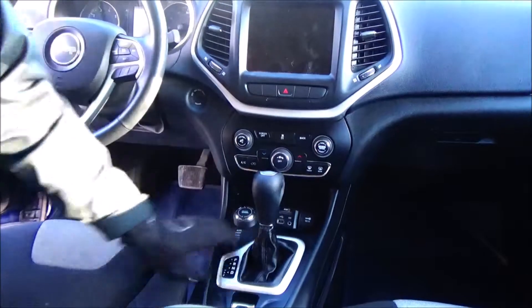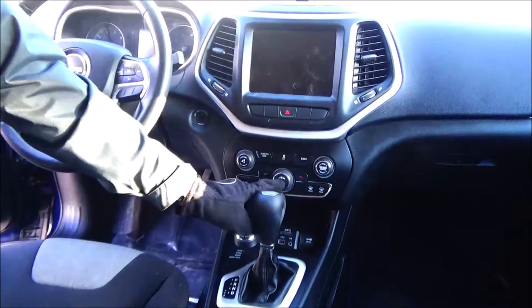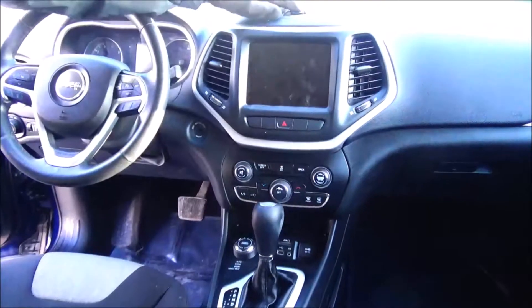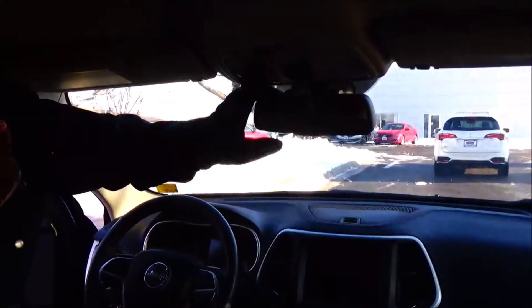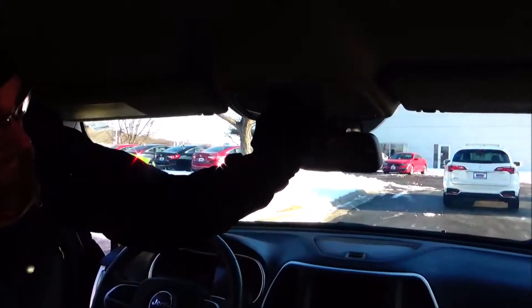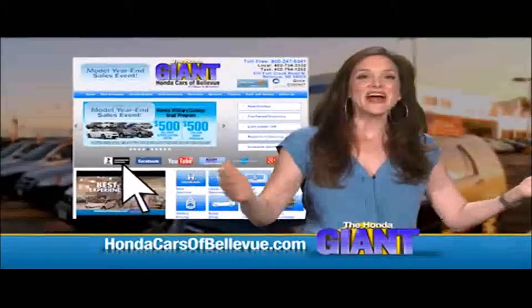Automatic transmission, SD card slot, USB, auxiliary input, and another 12-volt outlet. Controls for your four-wheel drive, heating and air conditioning controls, touchscreen radio, above-dash storage, auto-dimming day-night mirror, map lights, and sunglasses holder.